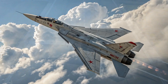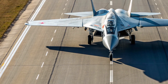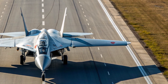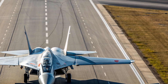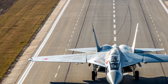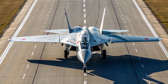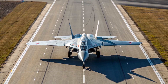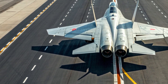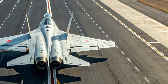Powering this performance would be advanced adaptive cycle engines capable of switching between efficient cruise modes and high-energy thrust modes depending on mission requirements. This flexibility gives the MIG-41 both range and raw speed, an extremely rare combination in air combat platforms. The aircraft is also expected to feature cutting-edge long-range radar arrays, infrared search systems, and advanced counter-stealth detection sensors that can spot high-speed or stealth aircraft from tremendous distances.